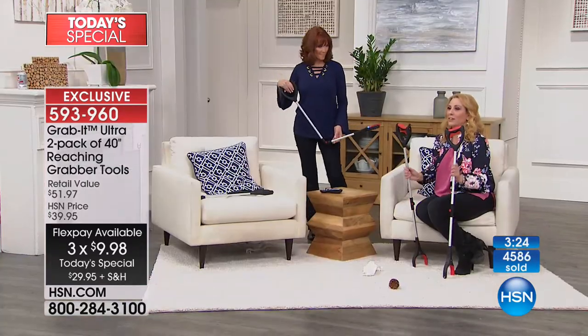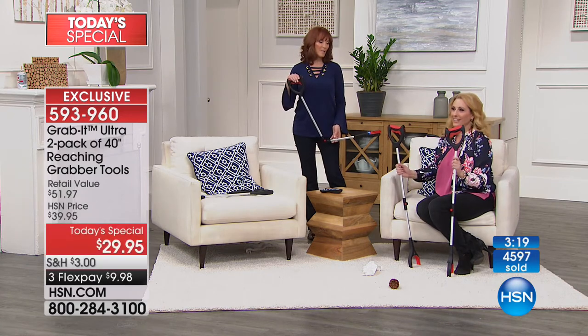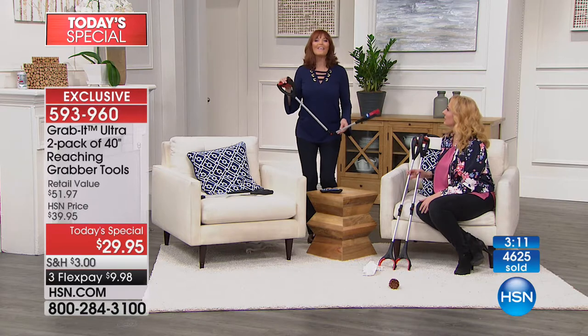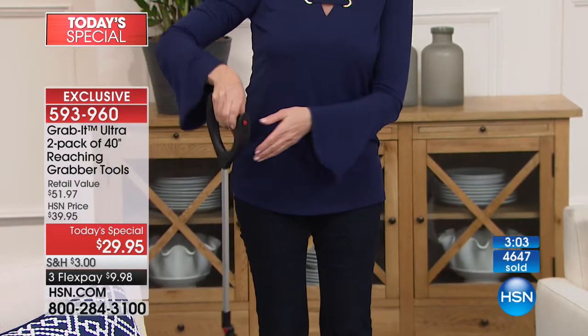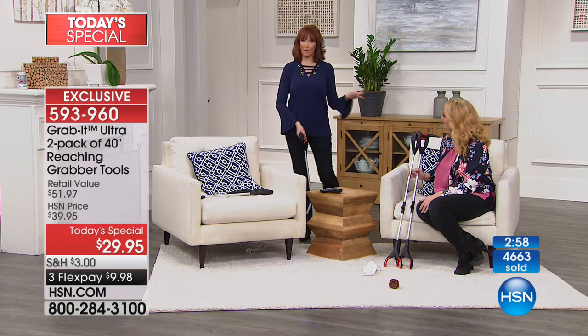Remember you're getting two of them. Don't forget about flex pay - that's what we're doing today. It's our best value of the day - our today's special. We just launched it 15 minutes ago and over 4,500 have already been picked up. $9.98 to get home on flex pay. This is the best price in the nation, and this is the deluxe version - a step up from what you may have seen on infomercials.